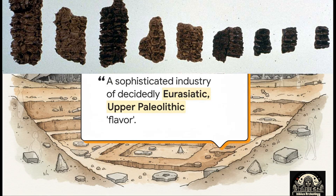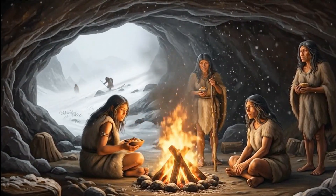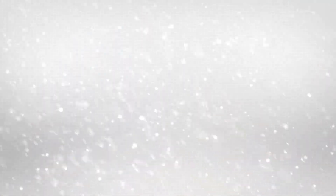Here's where it gets even more interesting. This tool kit had echoes of something much, much older, and from a world away. Researchers pointed out that the style of making these blades from a specially prepared core had a distinct resemblance to technologies from the Upper Paleolithic in Eurasia. So this wasn't just pre-Clovis — it was a sophisticated tradition with potential roots stretching all the way back across the Bering Strait.